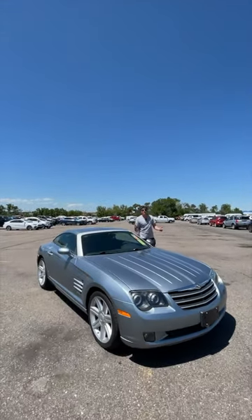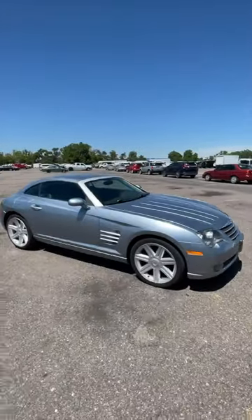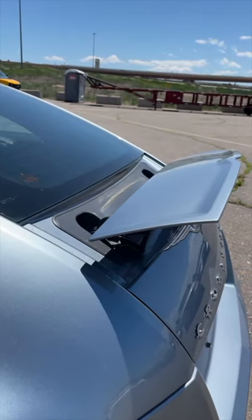Jeremy Clarkson was dead wrong about the Chrysler Crossfire. I'm going to tell you why it's not as bad as he said it was. Jeremy famously said the back of this car looks like a dog doing its business, but there's a way to fix that — you push a button and lift up the retractable spoiler.